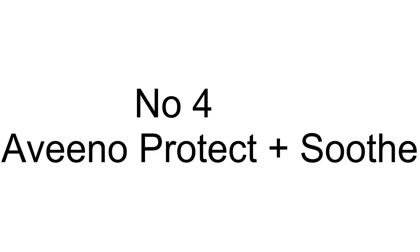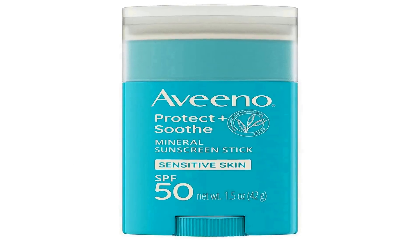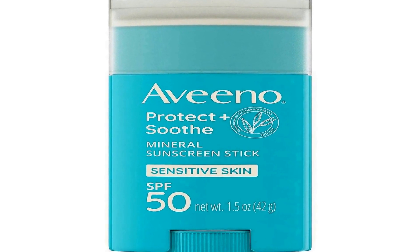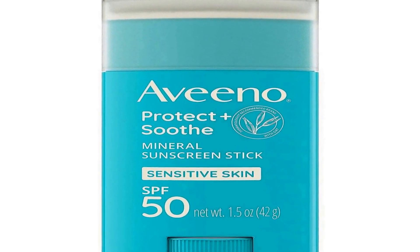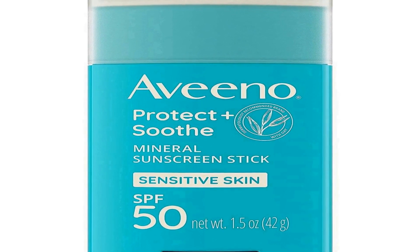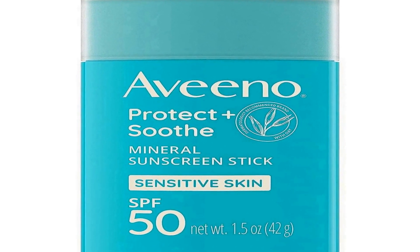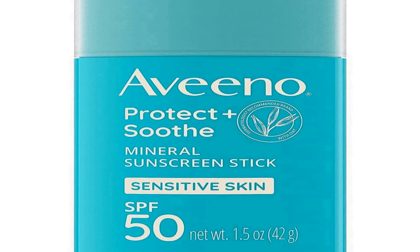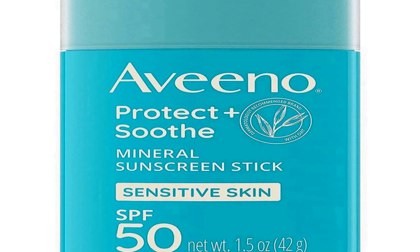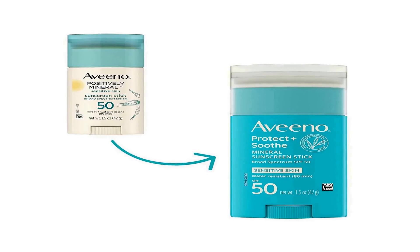Number four on the list is the Aveeno Protect Plus Soothe Mineral Sunscreen Stick, a specially designed product for individuals with sensitive skin who require reliable sun protection. This sunscreen stick offers broad-spectrum SPF 50 protection, making it highly effective at guarding your skin against harmful UV rays.